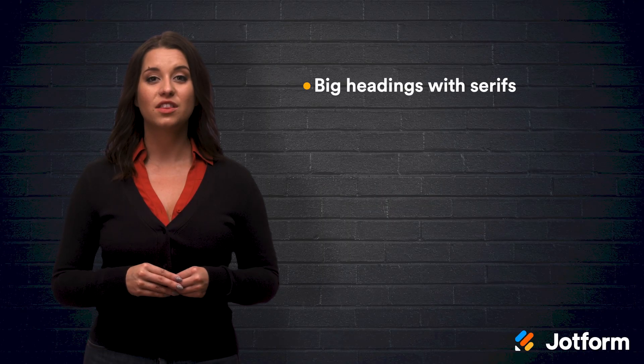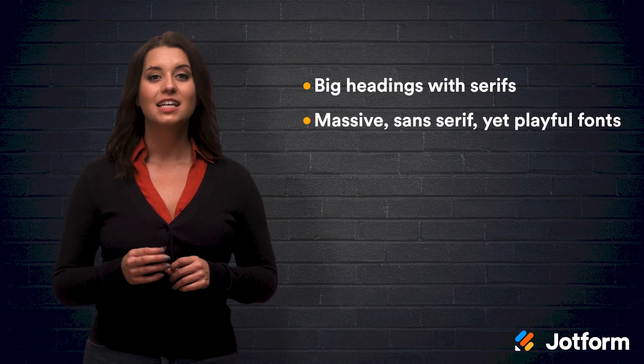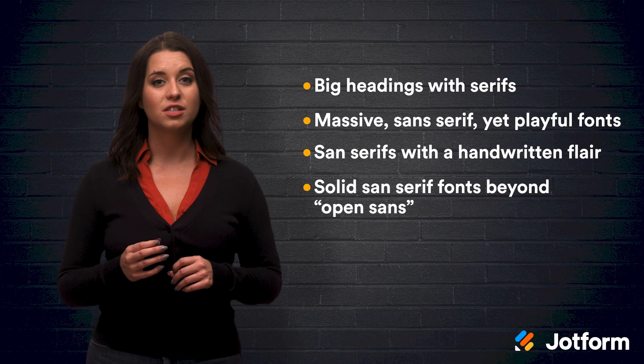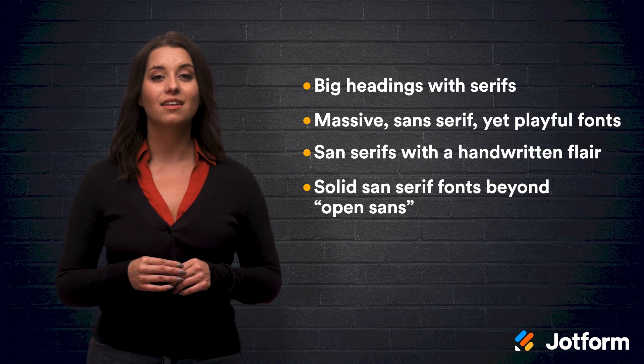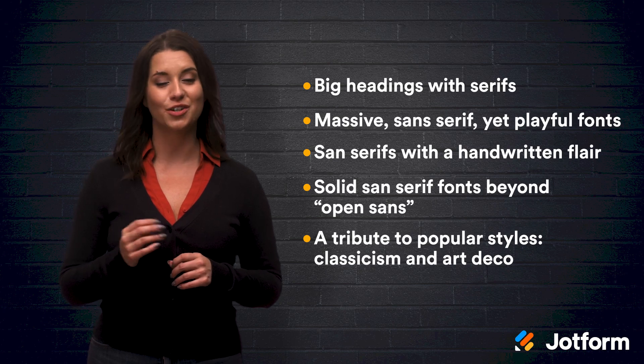There is no lack in the variety of fonts available. Finding the right font still takes some thought and a little trial and error. The trends we talked about today were big headings with serifs, massive sans-serif yet playful fonts, sans-serifs with handwritten flair, solid sans-serif fonts beyond Open Sans, and a tribute to popular styles such as classicism and Art Deco.